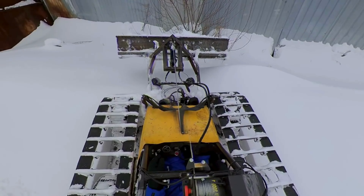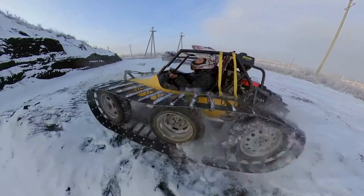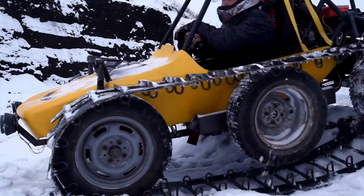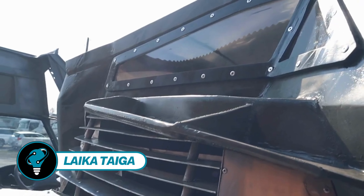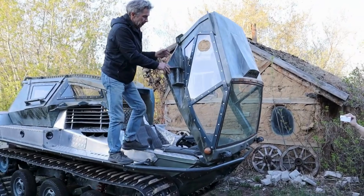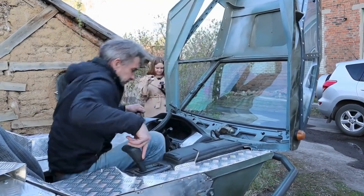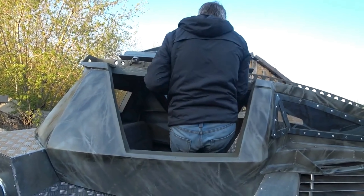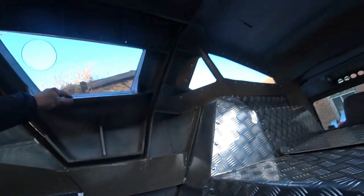Perfect for hunting, fishing, or simply unwinding, these off-road beasts hail from Russia and come in various versions. The one in the spotlight today is the Leica Tiger. At first glance, the upper part of the ATV grabs attention with its HDP plastic construction, impressing with clever features including a rollover evacuation option.